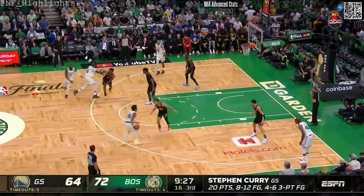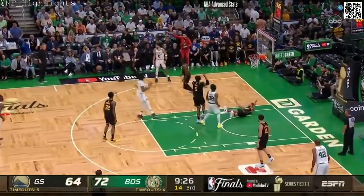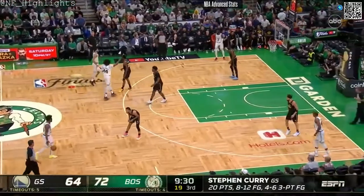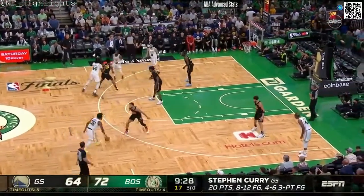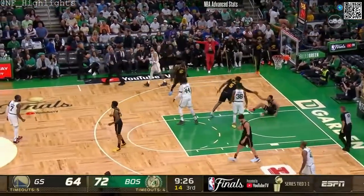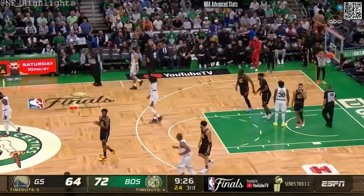Williams called for a loose ball foul. Back-to-back threes — open looks with Steph Curry. You have to be disciplined defensively. Smart goes out on an offensive foul — Curry steps in and draws the charge.